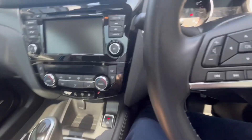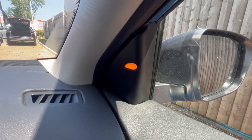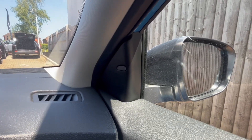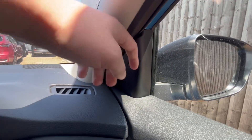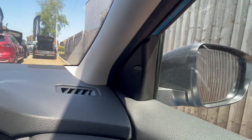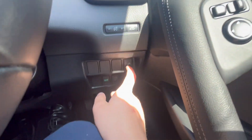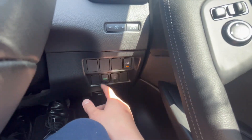To start the vehicle, press your foot on the brake pedal and press the start-stop button here. As you can see, that light is lit up — that is the blind spot intervention. If there's a car in your blind spot, this will light up, meaning you don't have to keep turning around and checking when you're changing lanes on a dual carriageway or motorway.